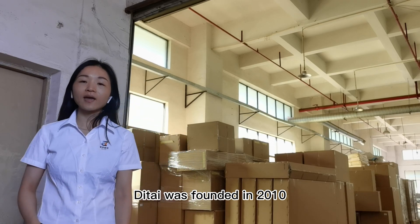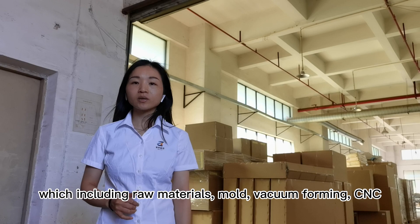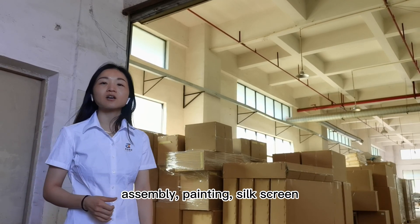Deepai was founded in 2010, which included raw material, mold, vacuum forming, CNC, assembly, painting, and silk screen.